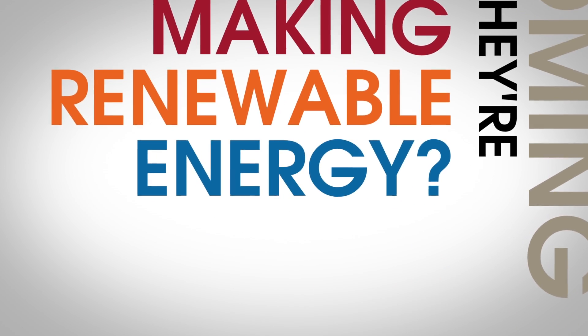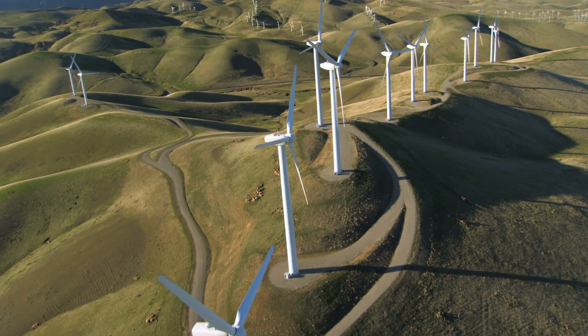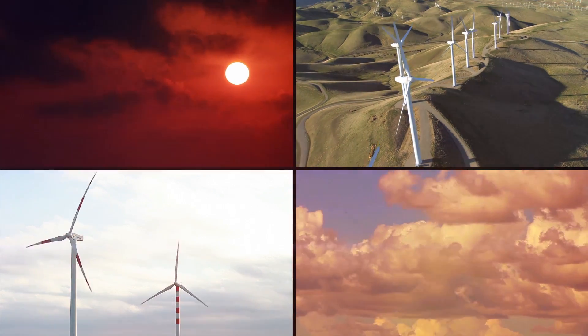The drones are coming! And they're making renewable energy? The trouble with wind power is that it needs to be windy. And if it's not, you really only have two solutions: go out and find the wind, or create it.